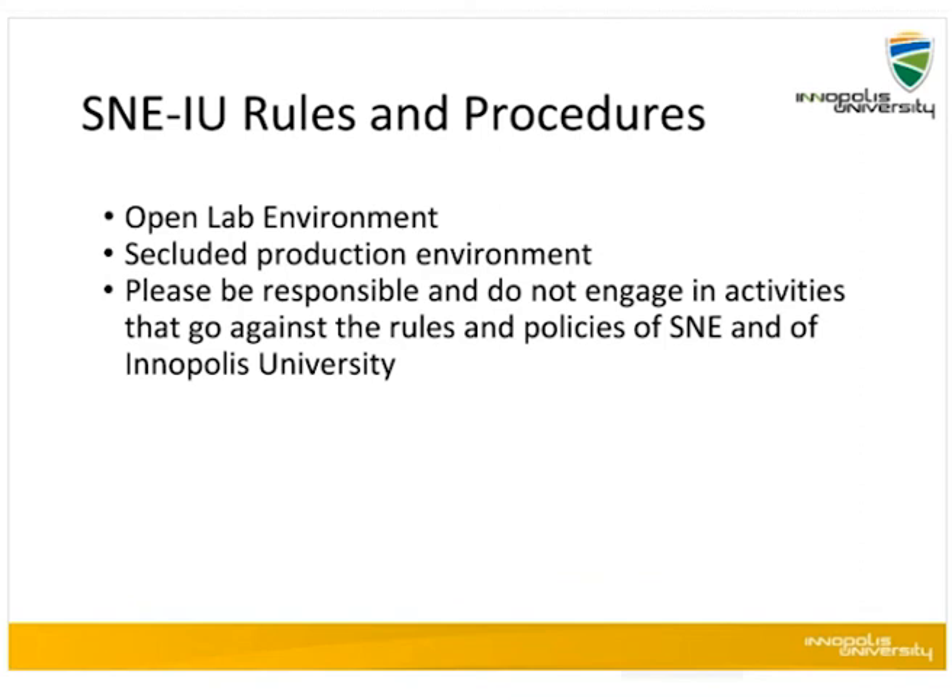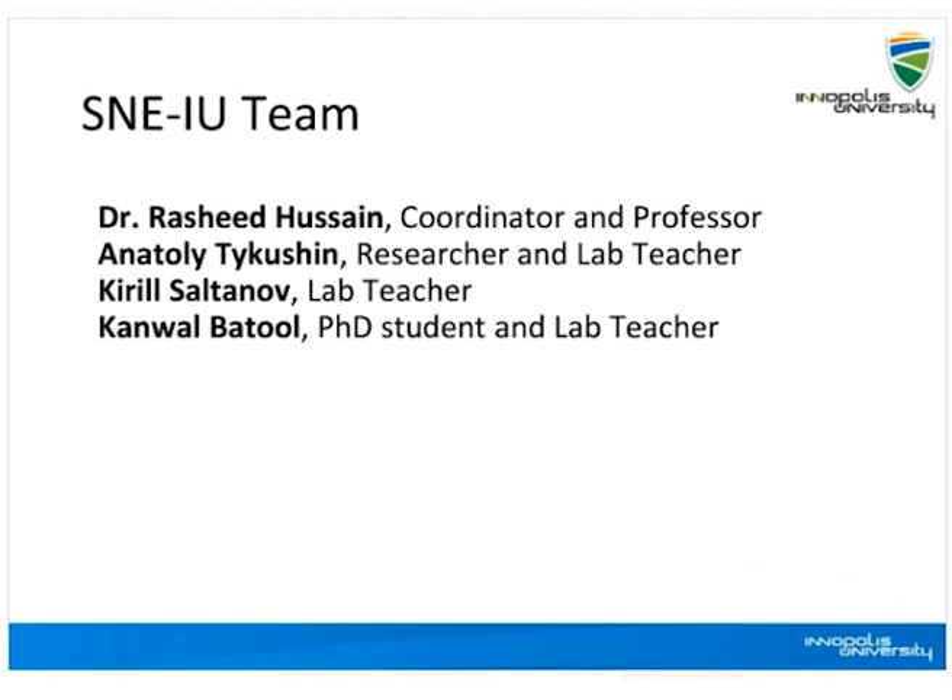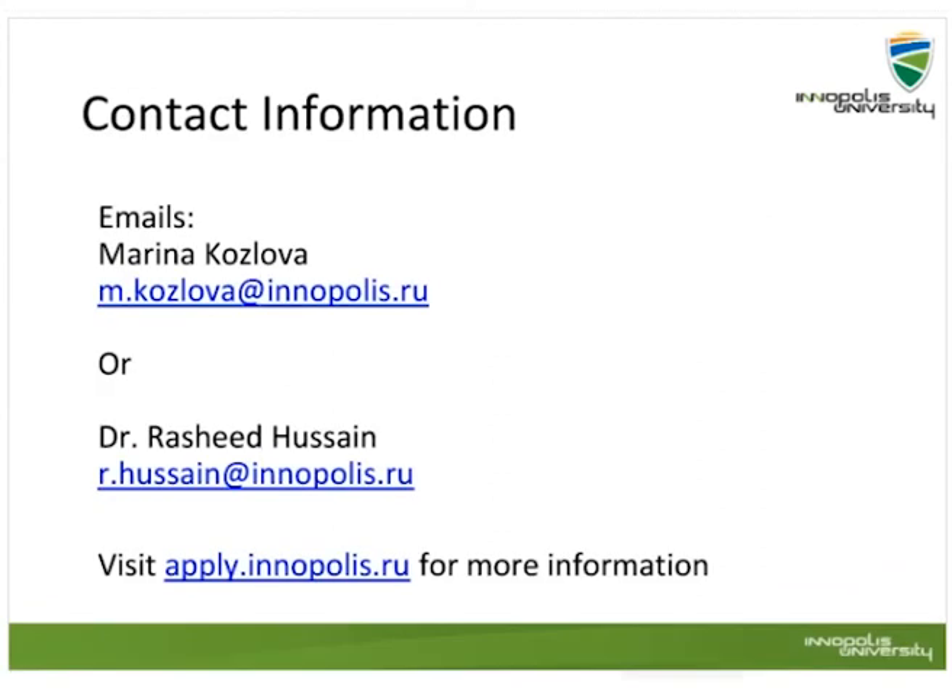There are rules and procedures for S&E: we have an open lab environment and a scheduled production environment, and everybody should be responsible and not engage in activities that go beyond the rules and policies of S&E and Yenopolis University. The current team includes myself as coordinator and professor, Anatoly Tekushin as researcher and lab teacher, Kirill as lab teacher, and Kamal Batul, my PhD student, also as lab teacher. We will likely have an enhanced team with another professor and additional lab teachers in the coming year. You can write email to me or to Marina for any queries.